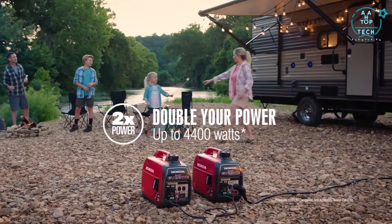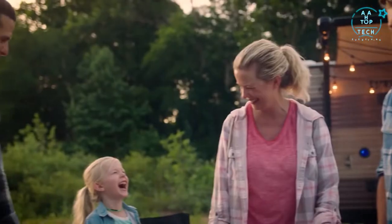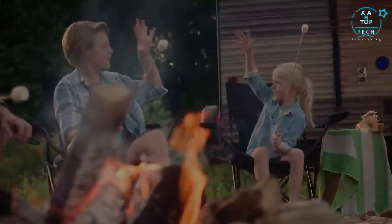Plus, parallel another EU2200 for twice the power. With long run times, outstanding fuel efficiency, and the same reliability you expect from Honda.